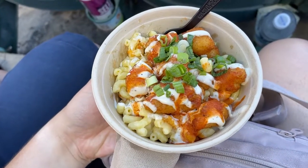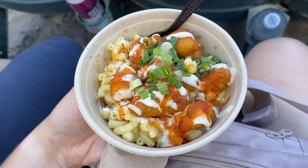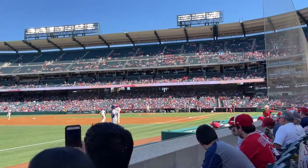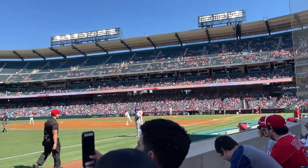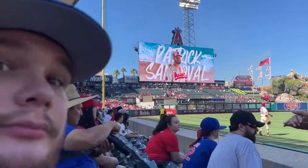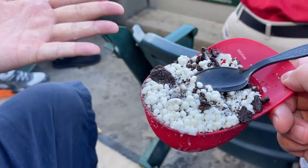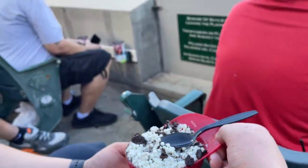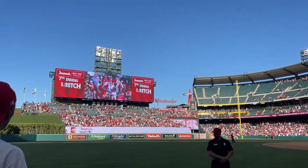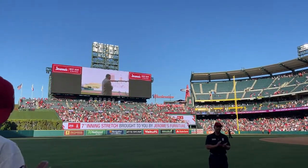Didn't you see me in my Mets gear? I want some Dippin' Dots. Let's get out of here.